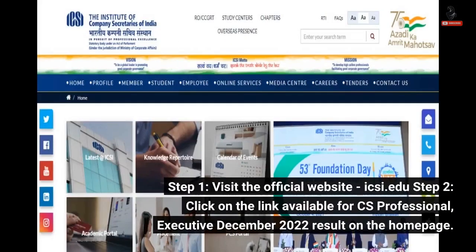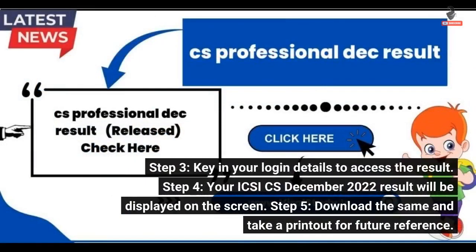Step 1: Visit the official website, icsi.edu. Step 2: Click on the link available for CS Professional or Executive December 2022 result on the home page. Step 3: Key in your login details to access the result. Step 4: Your ICSI CS December 2022 result will be displayed on the screen.